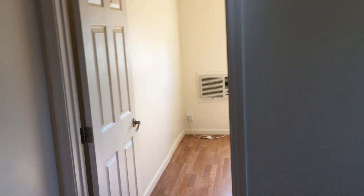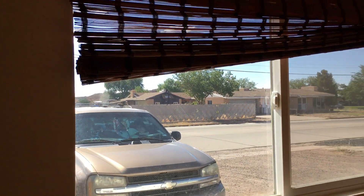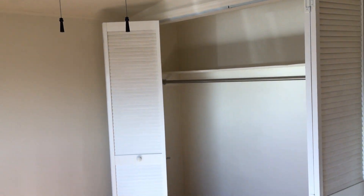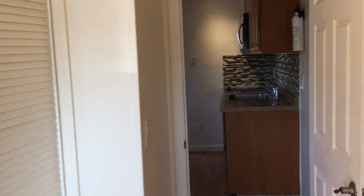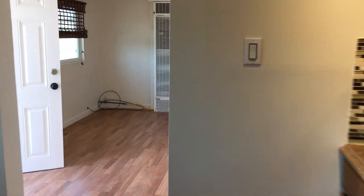And this is the bedroom. It has both a heater and air conditioner. In addition, it has a ceiling fan, and this is a full size closet. So this place is perfect for one or two people.